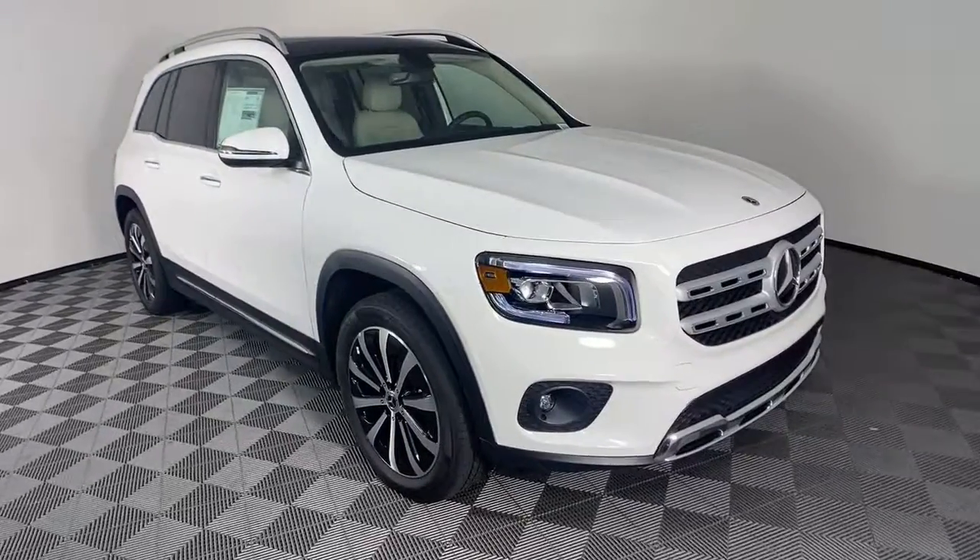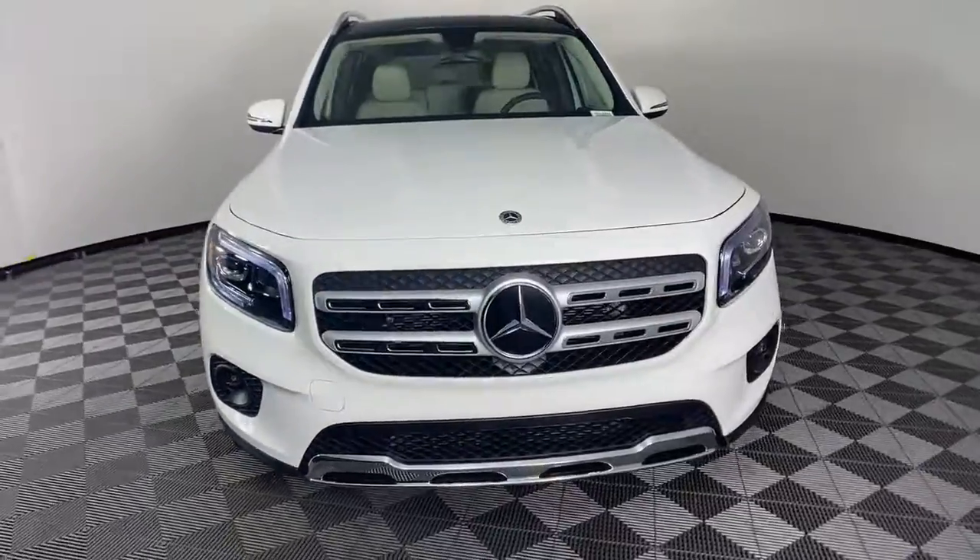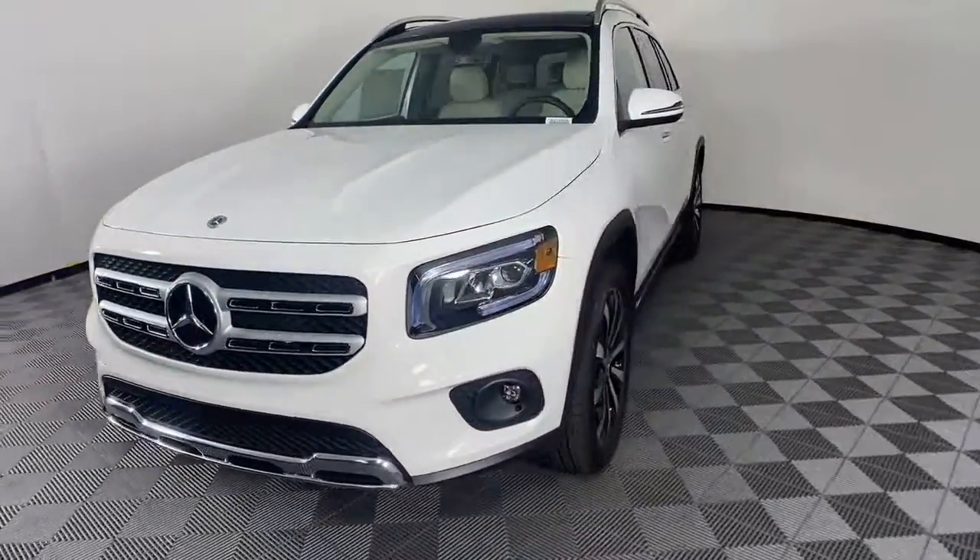Enjoy the view of this 2021 Mercedes-Benz GLB. Here's a sporty Mercedes GLB SUV.